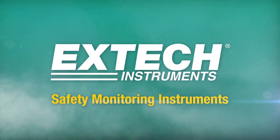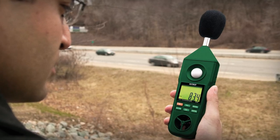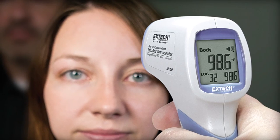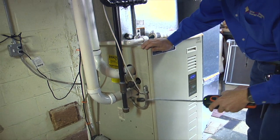With safety, you don't want to mess around. That's why you want an X-TEC. With over 40 years of product innovations, X-TEC Instruments has a great lineup of quality tools to help you monitor any environment for safety.